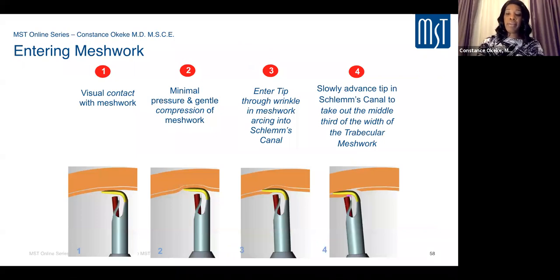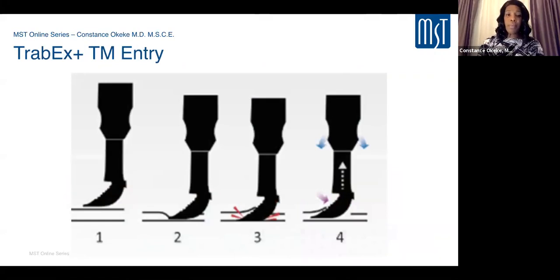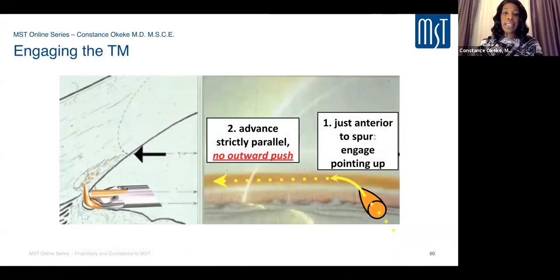As you engage in the TM, the tip should point slightly upward as you advance — it should be a smooth glide, not an outward push, to avoid engaging the outer wall of Schlemm's canal and entering scleral tissue. You want to move in a parallel arc along the trabecular meshwork. If you need to reposition, you can stop and reinsert, continuing where you left off.